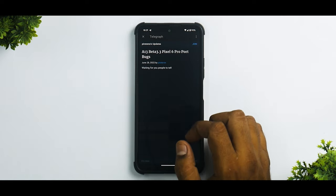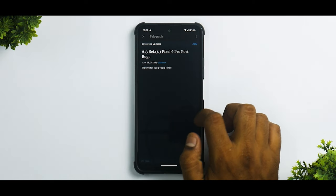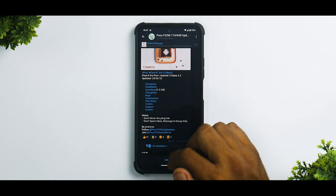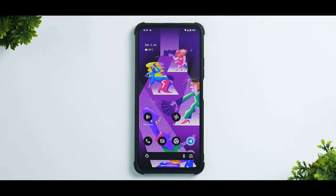Moving on, let's talk about the bugs — the developer is basically saying most things are working as expected, and that is pretty good because my experience has been pretty decent as well. Android 13 is an incremental update; it gives you a lot of under-the-hood changes instead of a complete UI overhaul like we saw in Android 12.